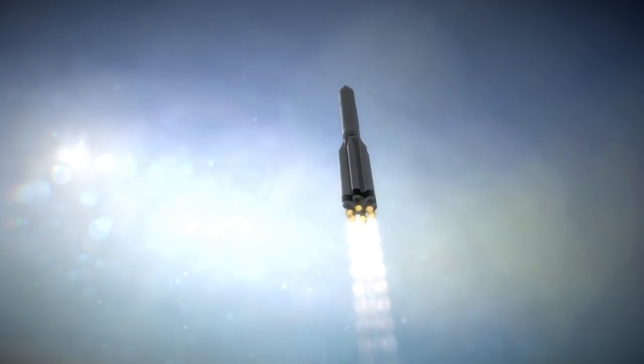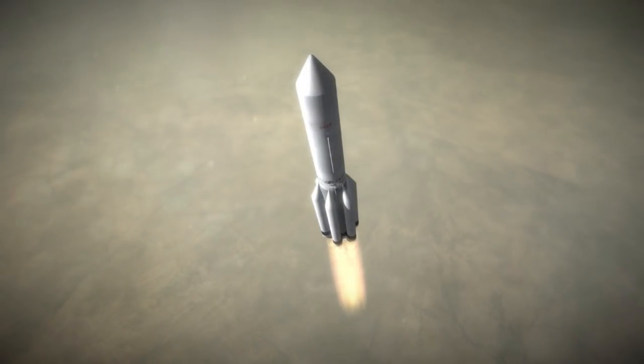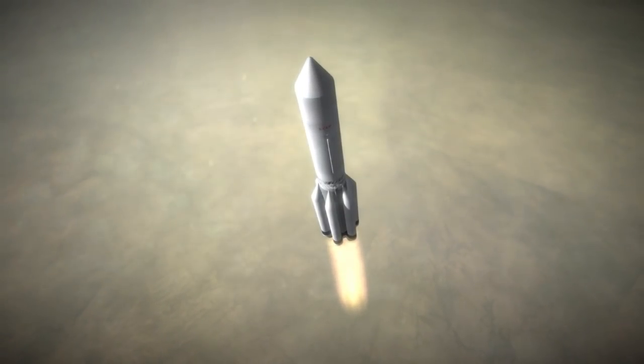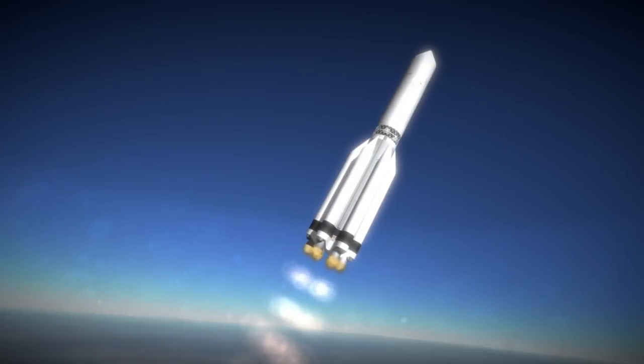The UR-500 would eventually take on the name of its first payload, as many Soviet rockets do, and is now known as the Proton rocket. This initial version had two stages and was only used in four Proton satellite launches, of which three were successful.